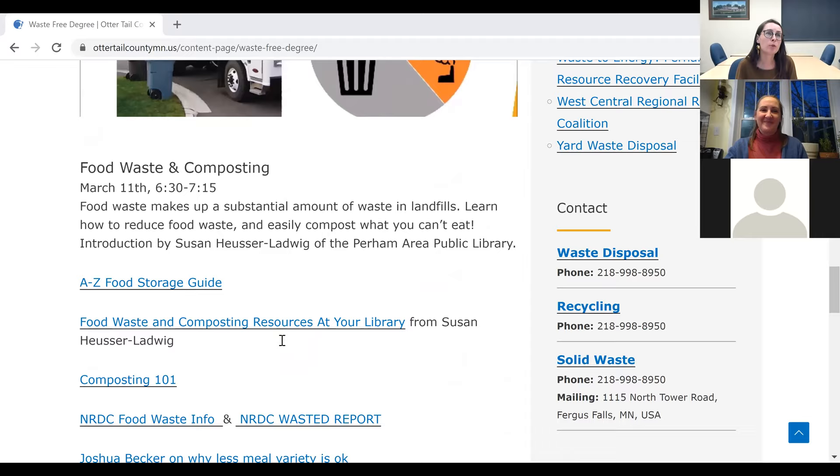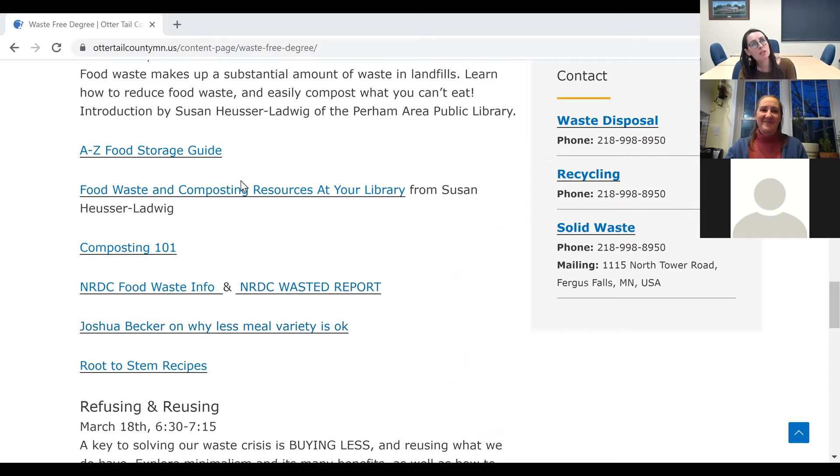If we go down to food waste and composting, here's that list from Susan with all those awesome things plus a few more. There's our composting web page. I'll also reference the NRDC — the Natural Resources Defense Council — Wasted Report on Wasted Food. They've also got a great blog post about how we don't need to eat a lot of variety because that can actually lead to waste. There's a minimalism blogger I really like, and some great recipes too about root-to-stem cooking, which I'll reference in a little bit.